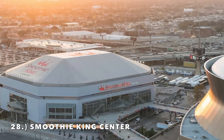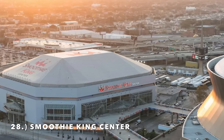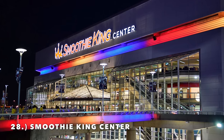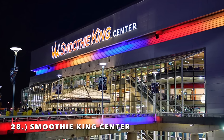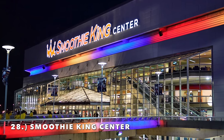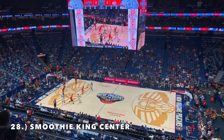I would imagine the Pelicans at some point are going to need a new arena. They also got a new Jumbotron like many of these lower-tier stadiums — they try and upgrade the Jumbotron. It's understandable, it's something easy to do that really doesn't change the overall stadium aesthetic. And that's why this one comes in at number 28.